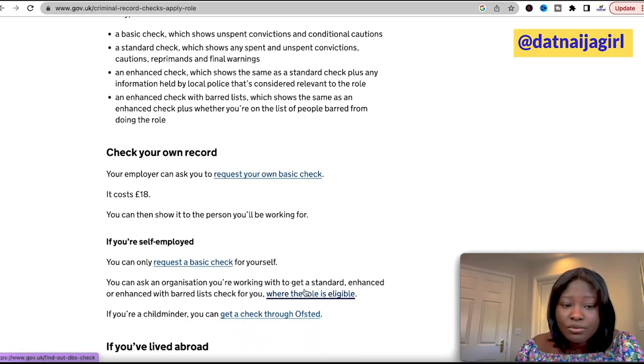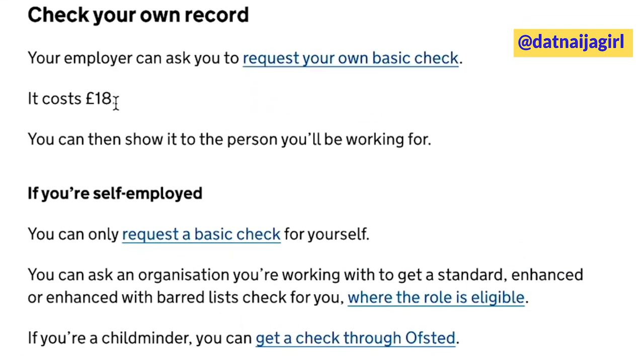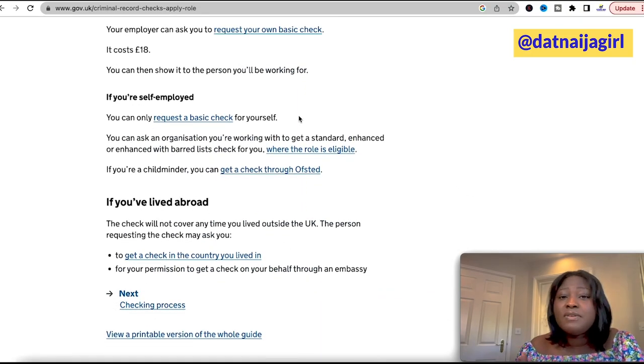You can also check your own record. Your employer can ask you to request your own basic check. If you want to do a basic DBS it costs £18, and once you have it you can show it to your employer. If you are self-employed, for example, you can also request a basic check for yourself.